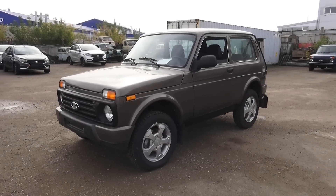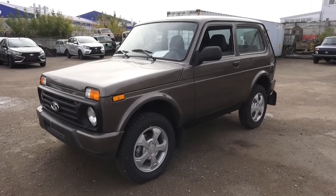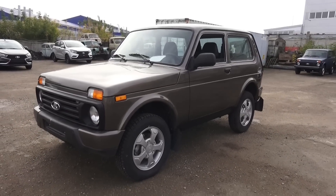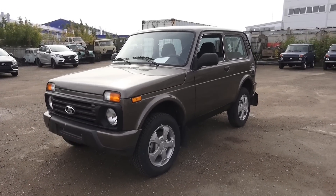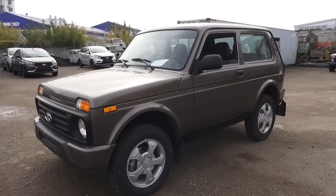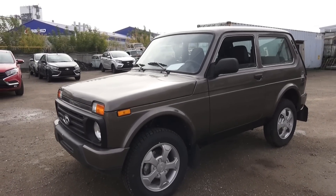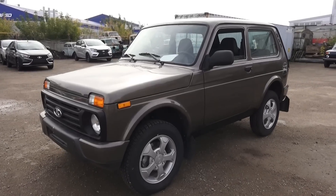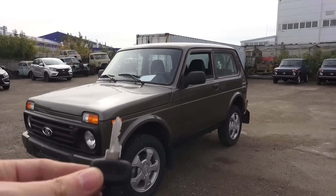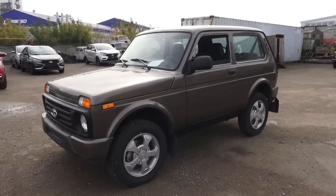Hey guys, how's it going? Today I'm proud to present to you the 2016 brand new Lada Niva 4x4 Urban, and this is going to be a full in-depth tour. This Lada Niva Urban will start up, show the engine and go on some performance details, show you a bunch of the interesting features inside and out. Here's the key — let's start the engine and let it run for a while.